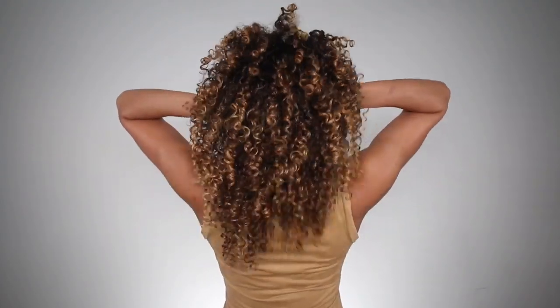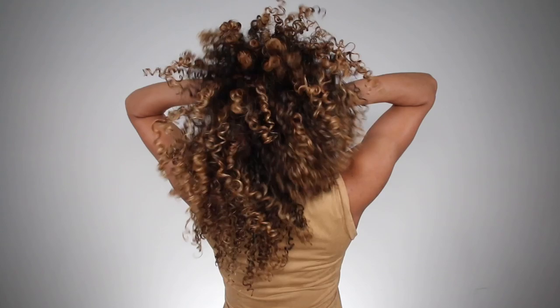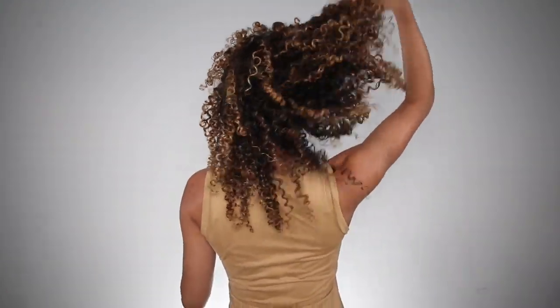Here are my final results on day one. Not too shabby, right? Nice volume, very defined, very shiny. And these products just always work so well on my curls. Now, to be completely honest, I rarely wear my hair out on day one. My wash days are literally just for washing. So, on day one, I usually put my hair up and away in a pineapple, and then I go to sleep.